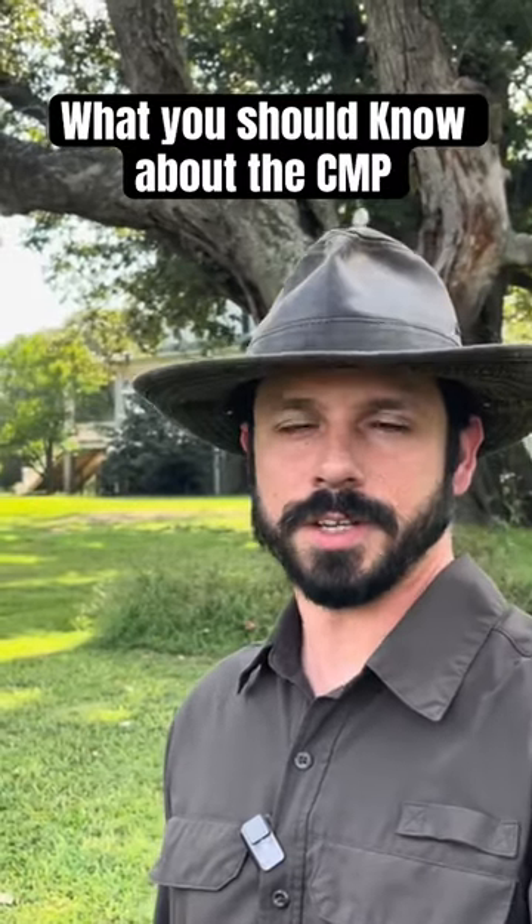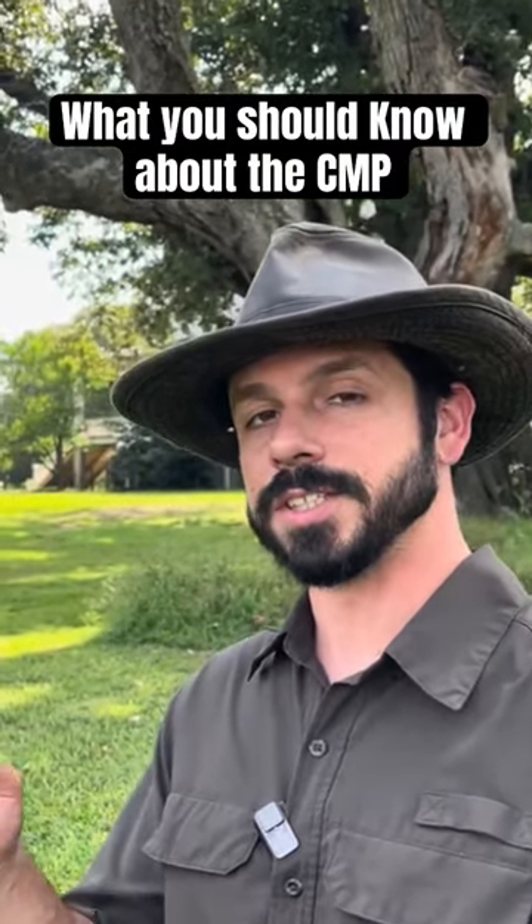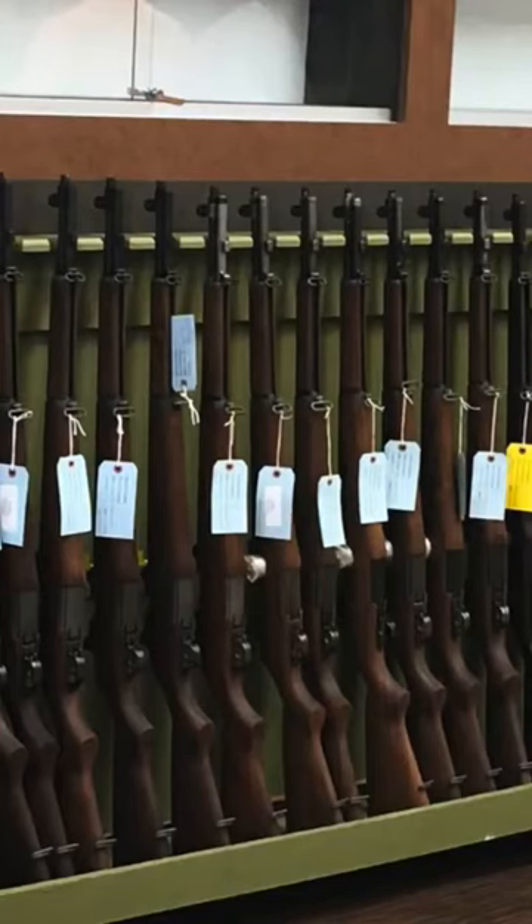As a collector, you need to be well-versed in how the CMP operates. You need to know that you need to meet special requirements in order to get an M1 from the CMP. You need to know that the CMP can ship the M1, depending on what state you're in, directly to your house. You need to know that you can go to the Talladega Marksmanship Park, the CMP South Store, or the CMP North Store and pick them out for yourself — they're on racks, and there's a bunch of them.